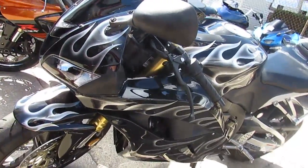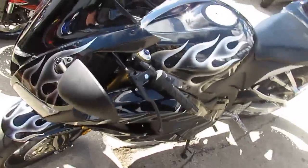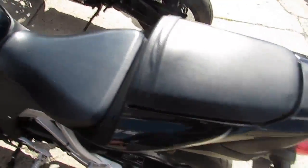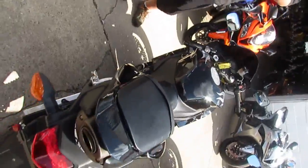It's just been serviced at an authorized Honda dealership, inspected, certified. It includes a 6 month warranty. It's a great low mileage bike with a warranty for only $79.99.